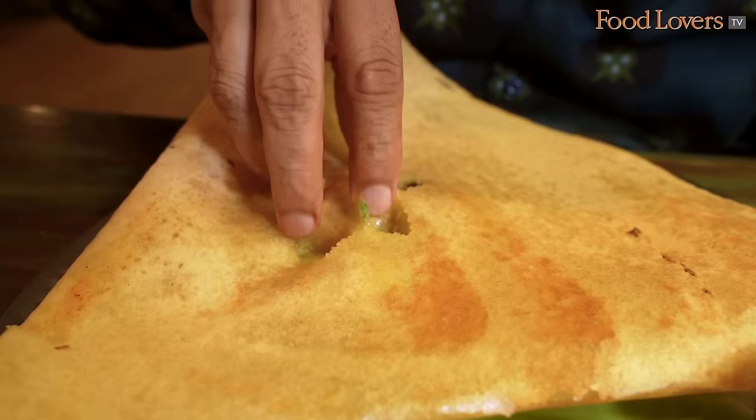This is a ghee roast. And that's a dosa that's really soft.